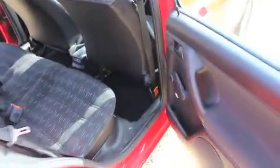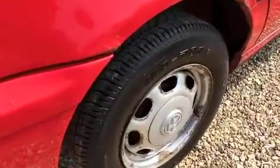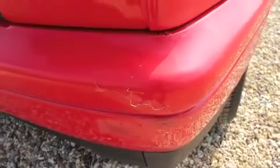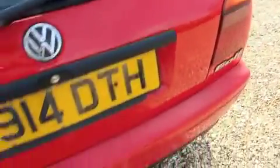The car is being sold as spares or repair because we obviously cannot warrant a car of this age. There's a small bumper scuff there. The interior is fairly clean. It has the space-saver spare wheel and tool kit underneath. The car does actually have an MOT through to September 2015.